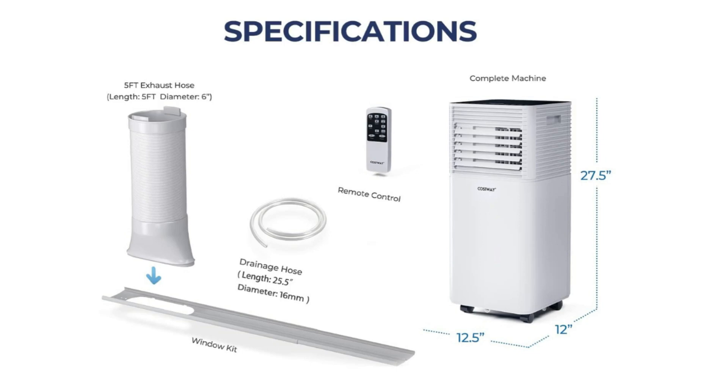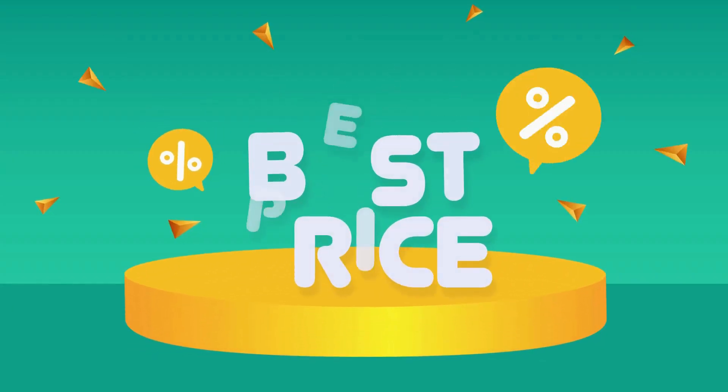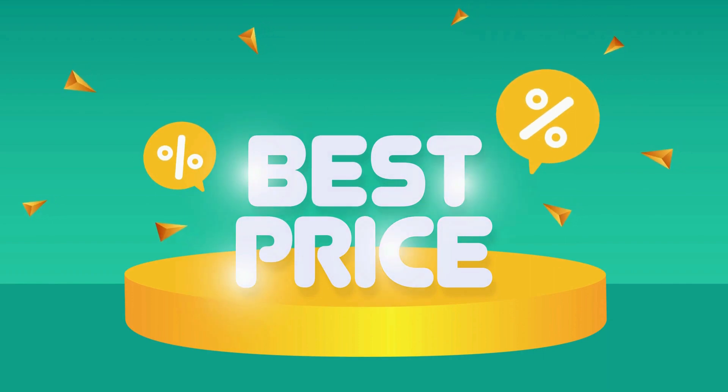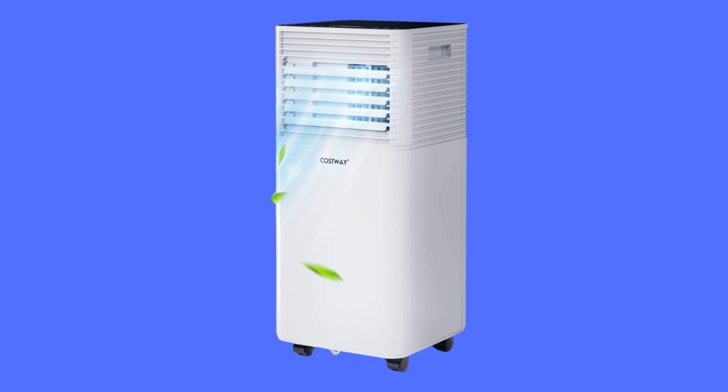The package also comes with a window kit, which is easy to install with clear instructions. Check the link in the description below to get the most updated price in real time — you never know when these things might go on sale.